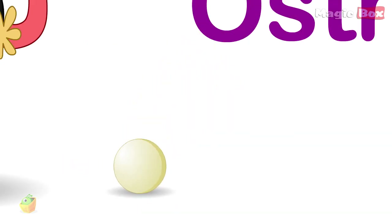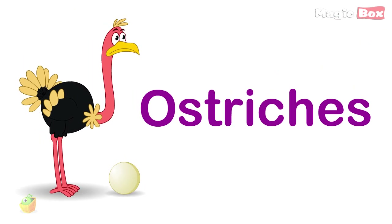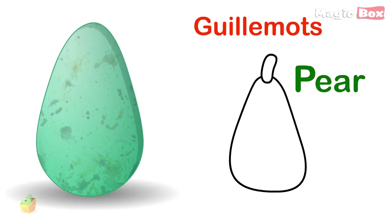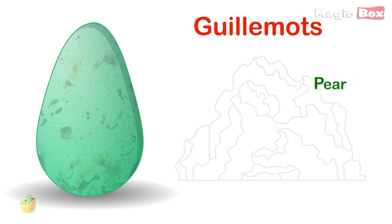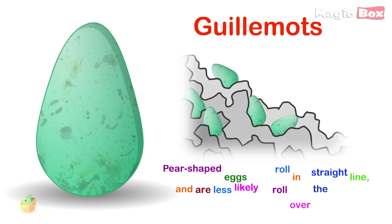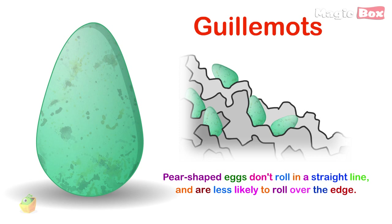On the other hand, ostriches lay just one egg, and a spherical shape is best for them. The eggs of guillemots are pear-shaped. This may be because guillemots make their nests on cliff faces, and pear-shaped eggs don't roll in a straight line and are less likely to roll over the edge.